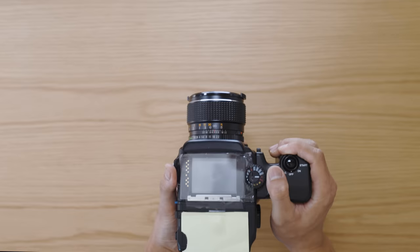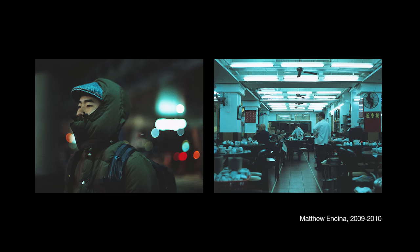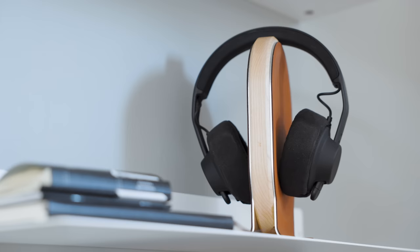My favorite film camera from my collection is the Mamiya 645 medium format camera. It's responsible for taking some of my favorite shots over the years.